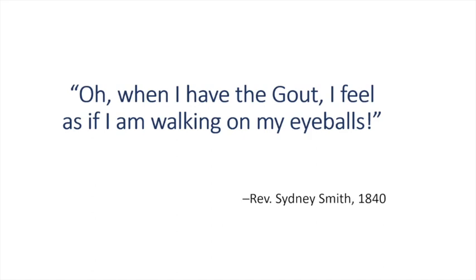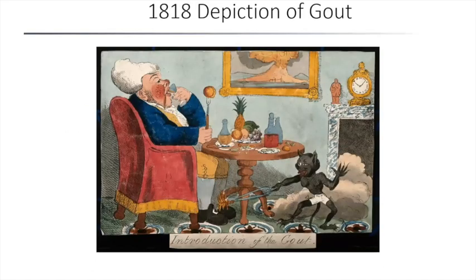Gout is one that has a ton of history. There have been many cartoons drawn, and this one here is a real good example of a depiction of gout. It's basically called the rich man's disease, and you can see it usually shows a person who is rather portly, eating wonderful food and drinking wonderful beverages, being tormented by a little devil causing the attack in the foot.